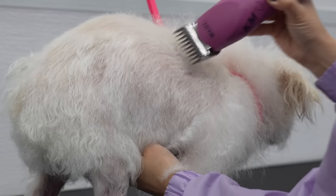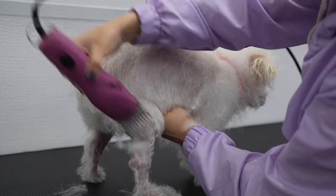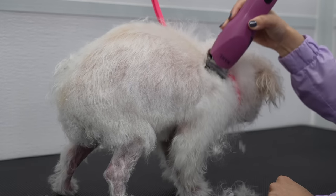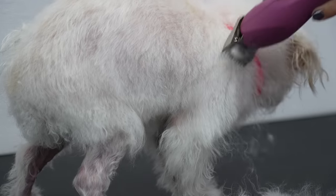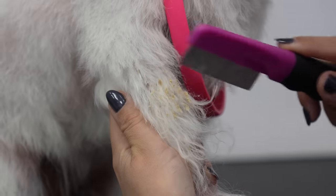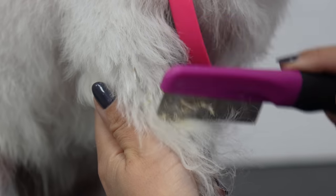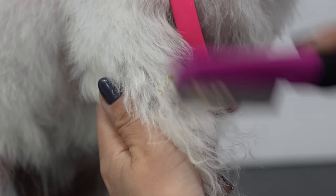I am shaving her down today with a three and three-quarter blade, so I can try to even out her body with her hairless little legs. Then using my flea comb, I remove some of the yeasty skin that has built up on her coat. Good girl.